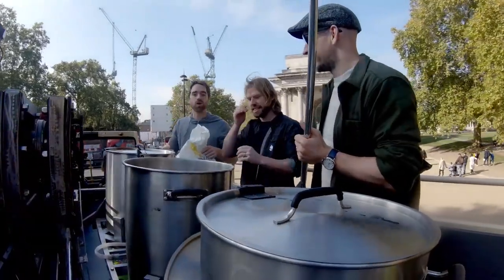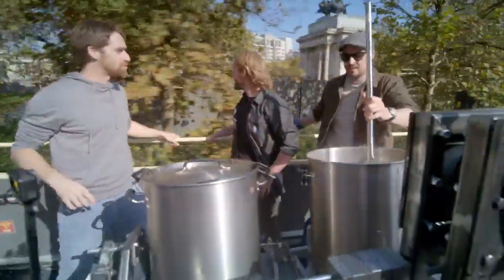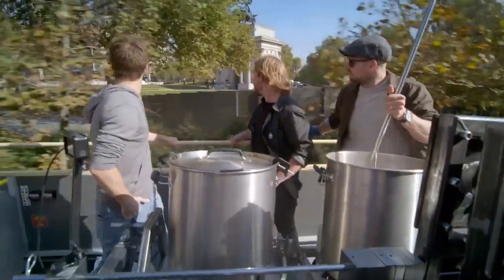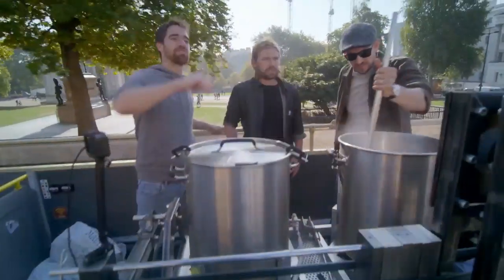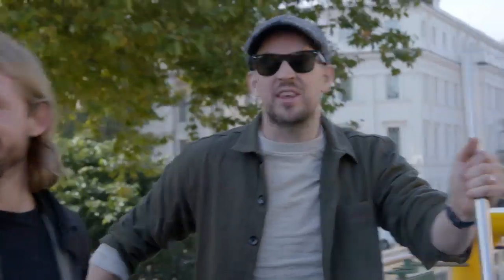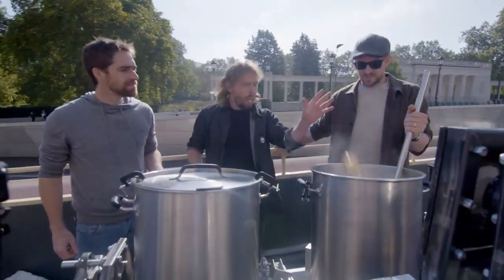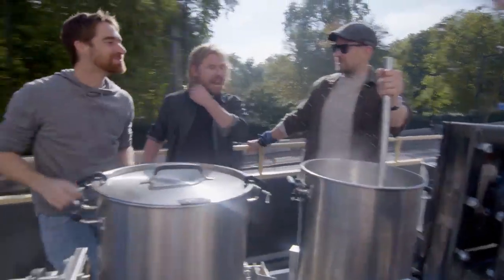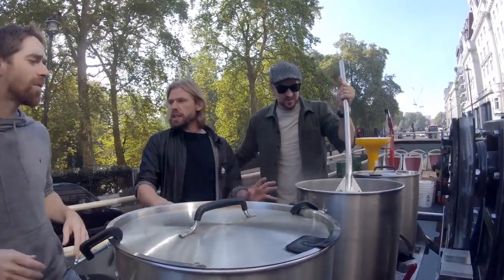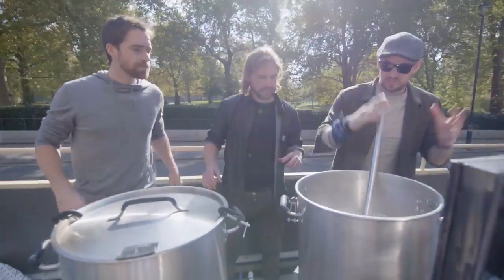We've also got some pinhead oats in there, and the oats are just going to add a little bit more body to the beer. Simon, as a Londoner, you should be doing the tour and pointing out all the landmarks as we go past. Here we have... London. Hopefully your cider-making abilities are slightly better than your tour guide skills. Simon, where is this place on our right? This is Pall Mall, I think. You can tell I didn't go to school much. We're at perfect temperature now for the mash rest. Let's get this lid on and stop the splashing of scalding liquids in our faces.